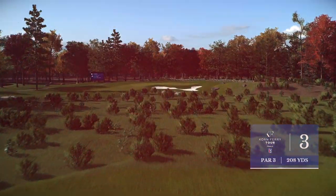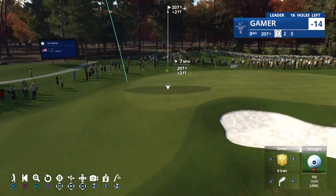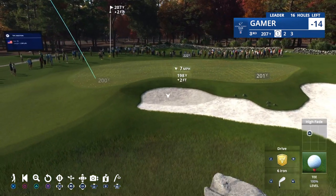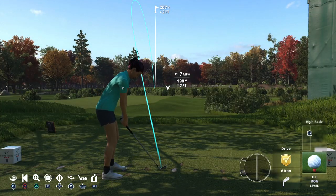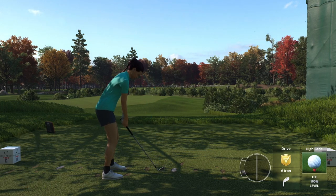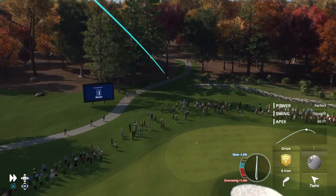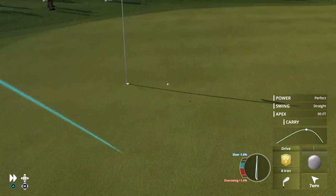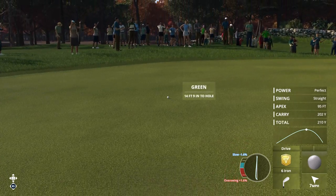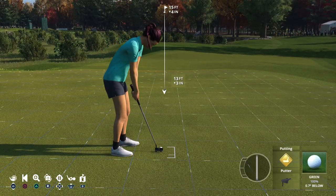So we started with a short par 4, then the par 5 second. Now a par 3 here at the third. Got an L-shaped green just protected by that bunker on the right, so be very careful where that flag's located. Solid shot — 15 feet away.